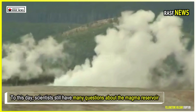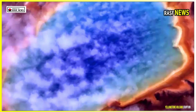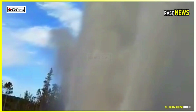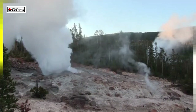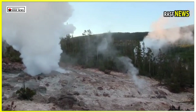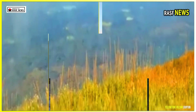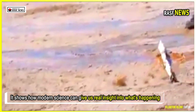Scientists still had many questions about the magma reservoir — where it comes from and how active it is. Now they have answers that give them a much clearer picture of what's happening underground. Even for those who don't live near Yellowstone or other volcanoes, this changes the way we understand volcanoes in general, showing how modern science can give us real insight into what's happening beneath our feet.